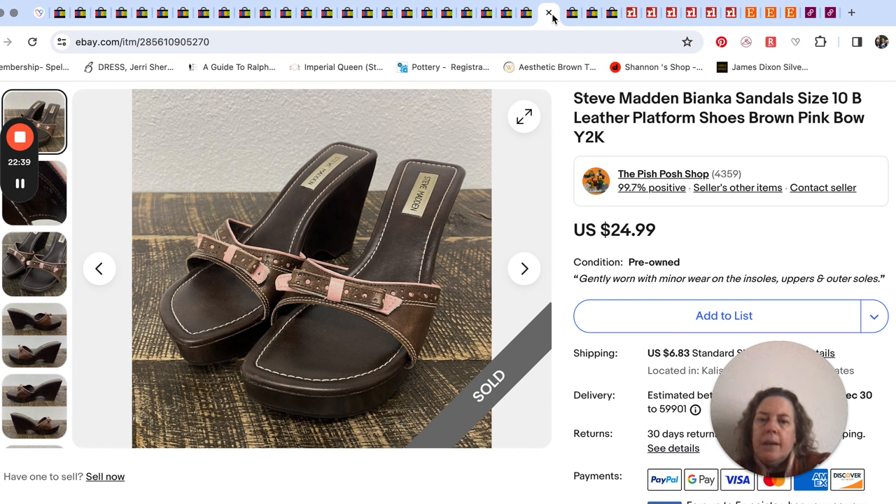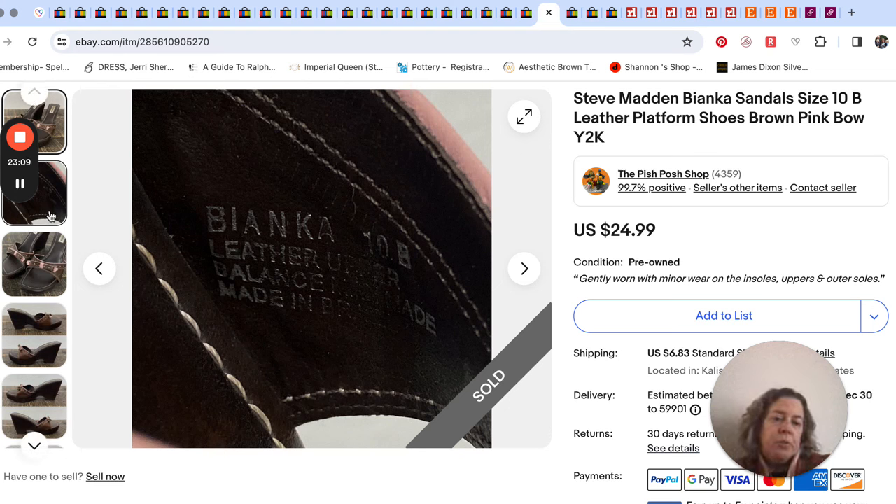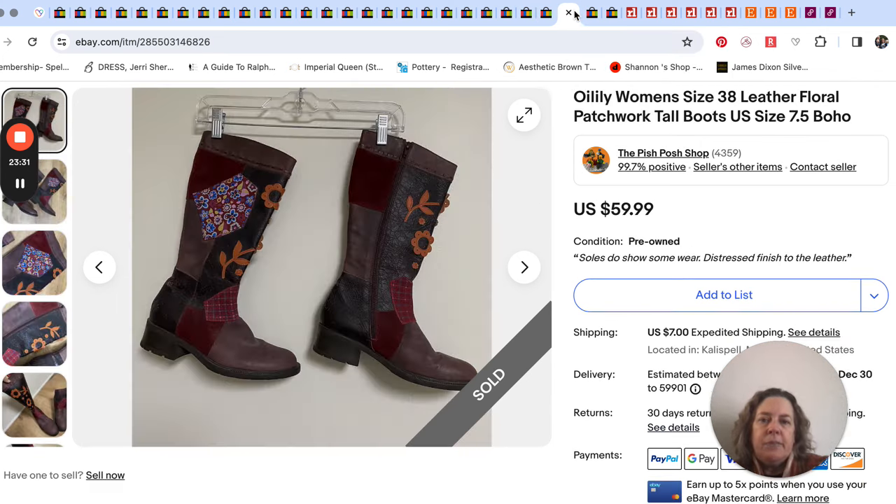Steve Madden sandals. It's interesting that these sold fairly quickly, though not at a super high price — $22.49. We sent a 10% offer and somebody accepted it. I had bought these for Posh or Depop because they're very 90s, very Y2K. I didn't even get a chance to cross-post them — they sold fairly quickly on eBay. Steve Madden puts the name of their shoe right on the inside, so that's awesome. They sat on my shelf for a while because the soles needed cleaning, then Mr. Pish Posh decided to help clean up some inventory, grabbed them, cleaned them quickly, and got them listed.